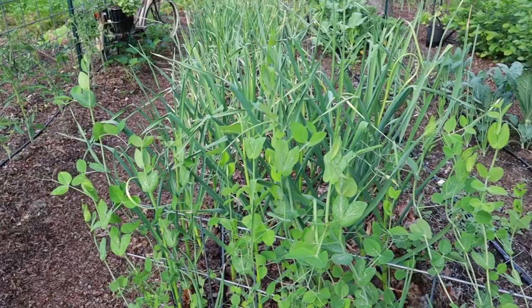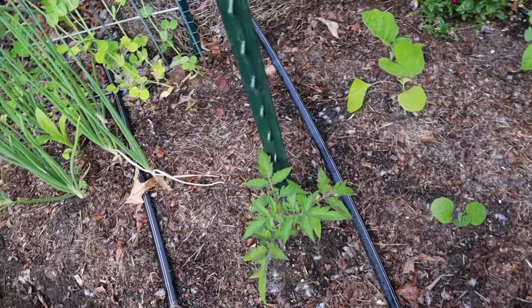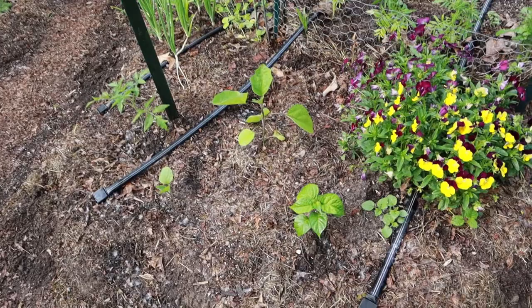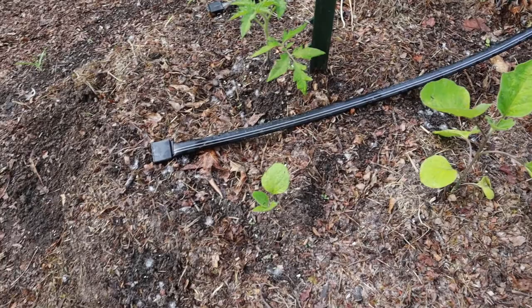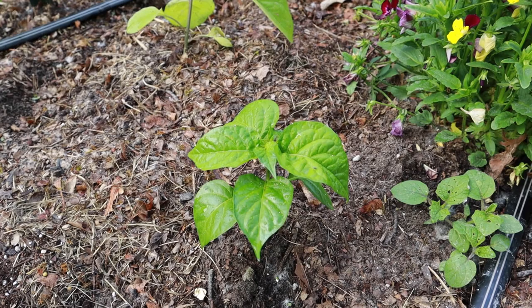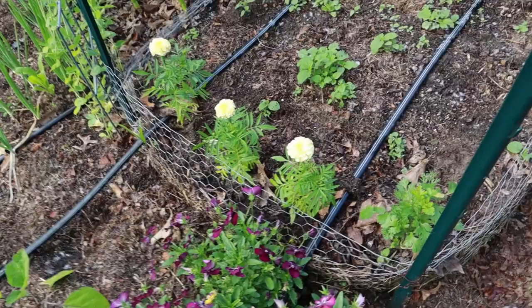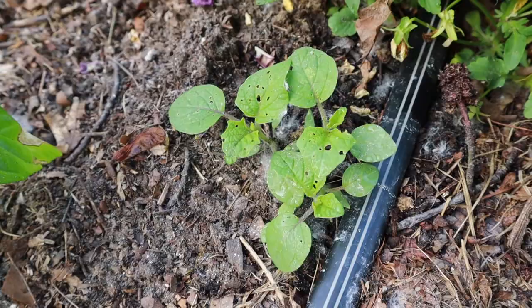I pulled most of my peas out. There are a couple little patches that I left that were looking really good — I don't think I'm going to get much off of them, but we'll see. This is a Dr. Wykes tomato — my only Dr. Wykes tomato in the entire garden. These are three eggplants: a Pink Tongue, a Black Beauty, and an Antigua. Although I have my doubts about this one — I feel like this looks like a pepper and not an eggplant, which will be fine if it turns out to be a pepper. And these are volunteer ground cherries.